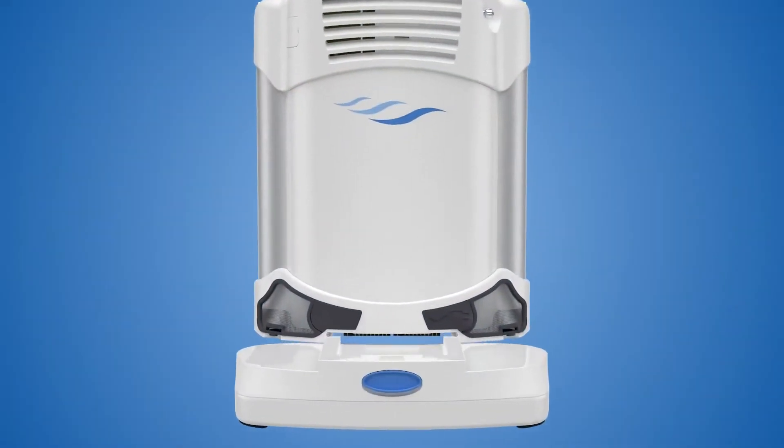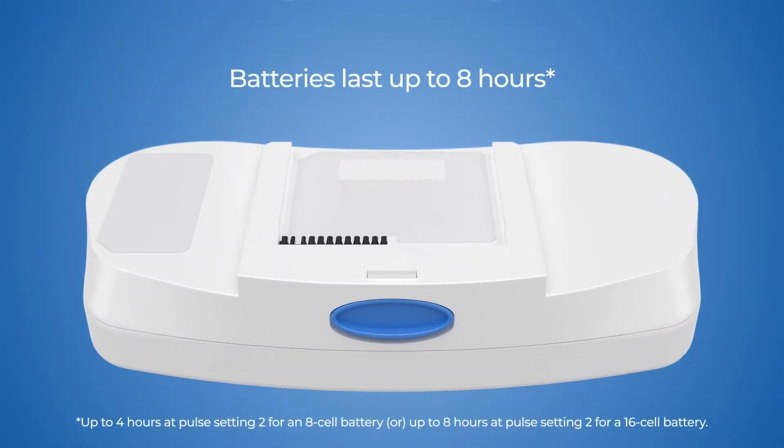The small, long-lasting battery is easy to charge and replace, allowing you to be out all day to get more done.